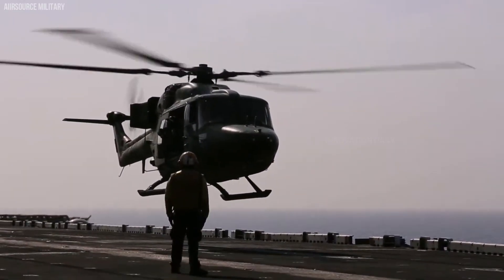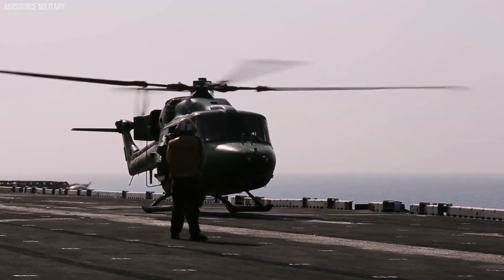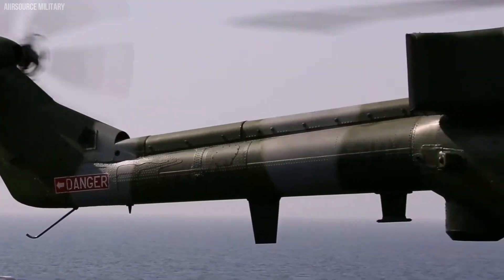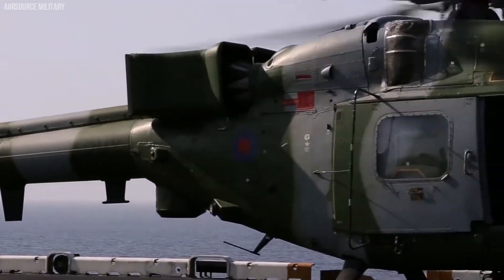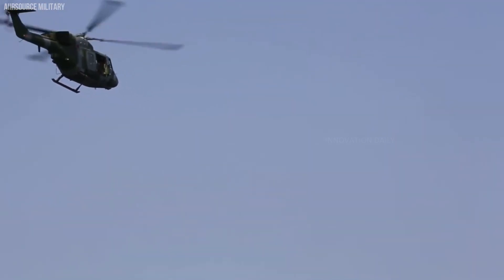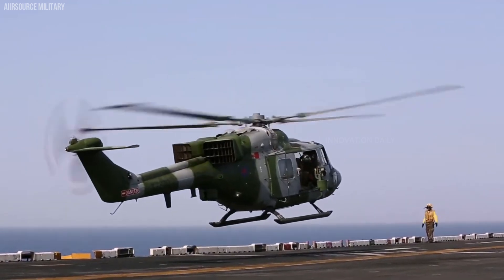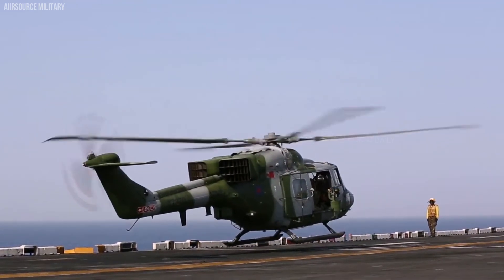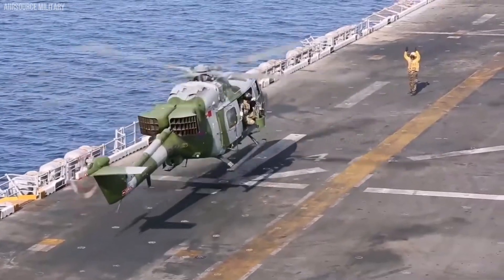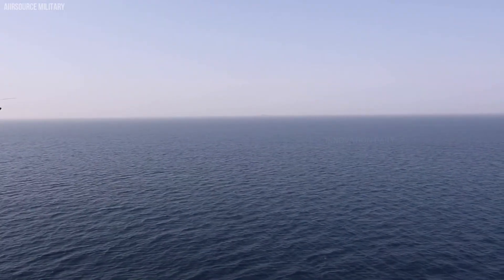Designed and built by Westland Helicopters in the UK, the Lynx is celebrated for its versatility. It has served in various capacities, from anti-armor and search and rescue to ferrying troops and anti-submarine warfare. This adaptability makes it a favorite among several nations' armed forces. Acquiring a Westland Lynx can vary significantly depending on the model and configuration, generally running into the millions of dollars. Whether used for naval operations or high-speed transport missions, the Westland Lynx continues to be a top choice for those who value speed, reliability, and multi-role capability.